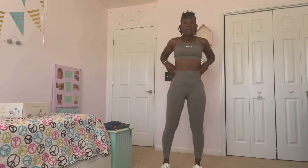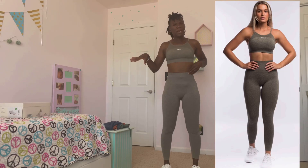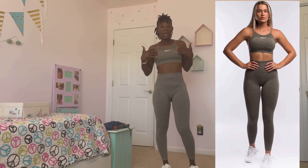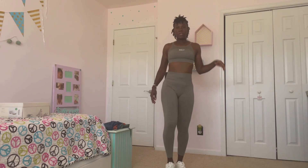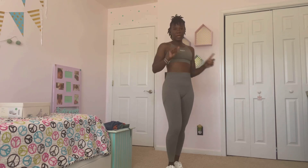Those are from Target. I don't think I've ever reviewed those. But here's the first workout outfit — I have the Target shoes on with it. This looks really cute. I'm going to show you guys this jacket with it too.